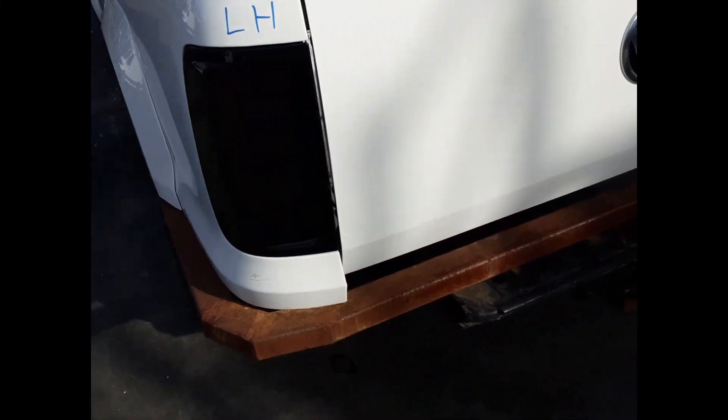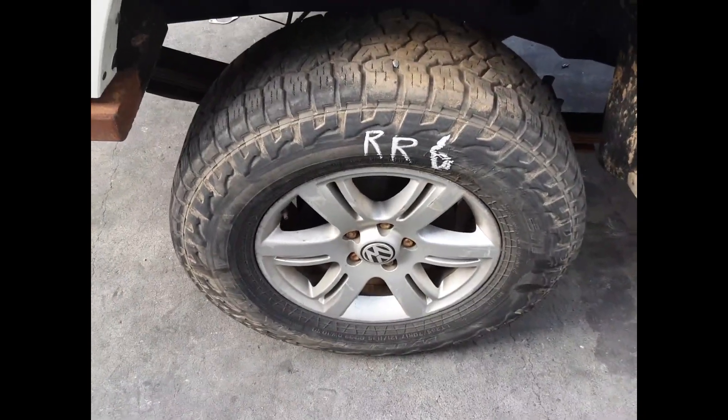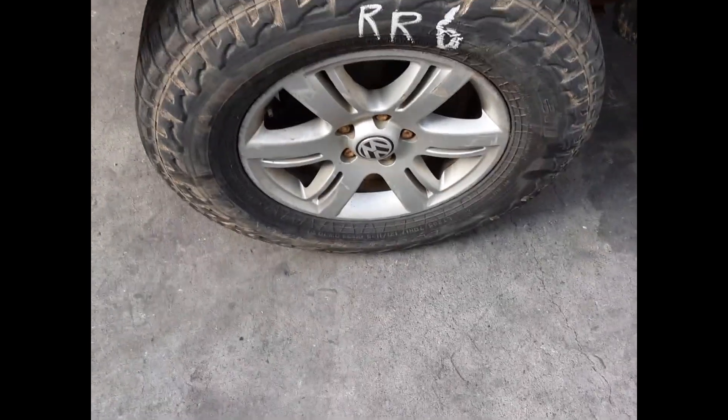Left-hand tinted taillight. Right-hand tinted taillight. Right rear wheel: factory alloy mag, 17-inch rim, good tyre.